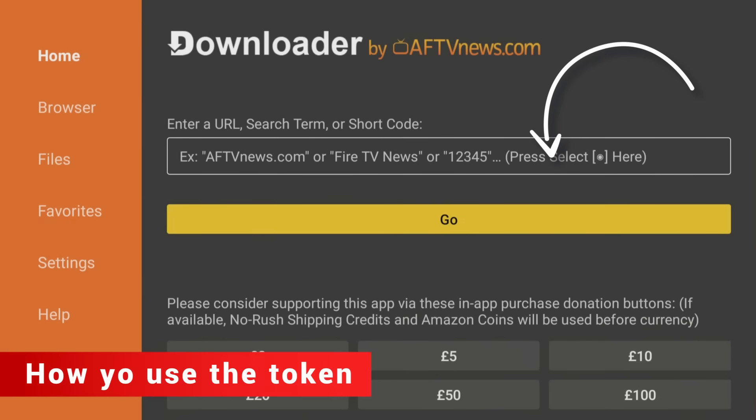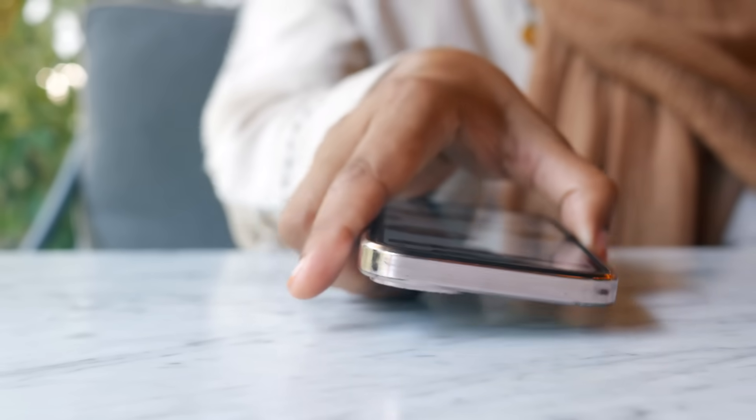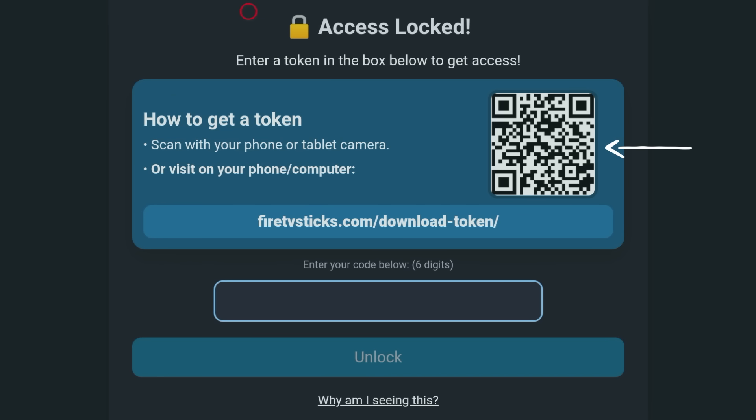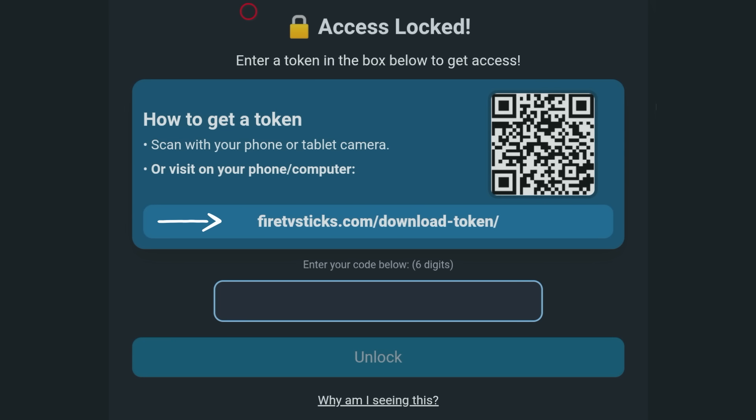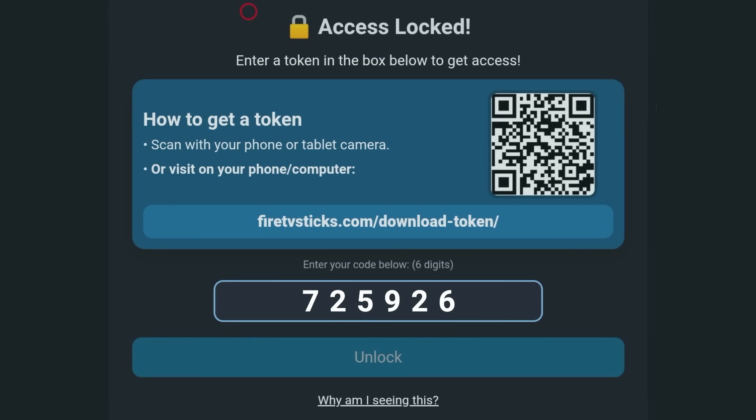On your Firestick, Android TV, or Google TV device, open the Downloader app and enter code 28907 to reach the token screen. Then leave the TV on that page. Pick up a phone or tablet and either scan the QR code shown on the TV, or if you don't like QR codes, type the exact web address displayed on the TV into your phone's browser. On your phone, you'll get a six-digit token. If a pop-up appears, just close it and continue.